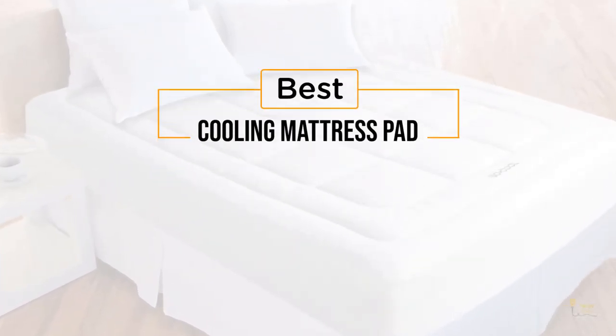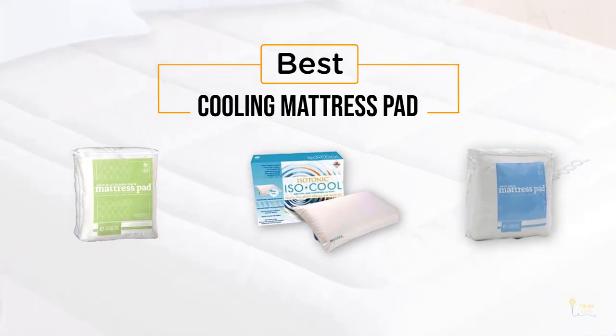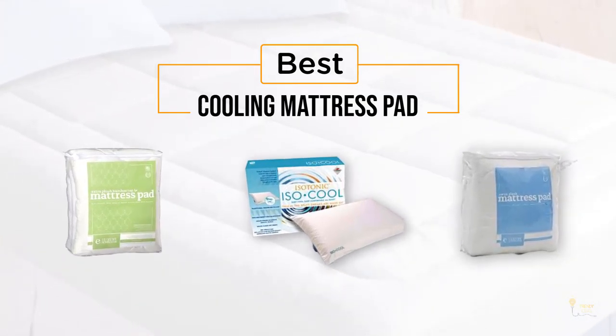If you're looking for the best cooling mattress pad, here's a collection that you've got to see. Let's get started. At any time you can click the circle for more info and real-time deals.